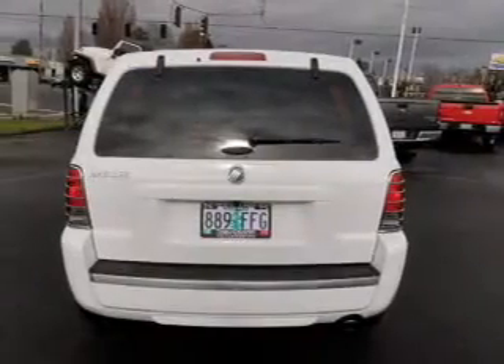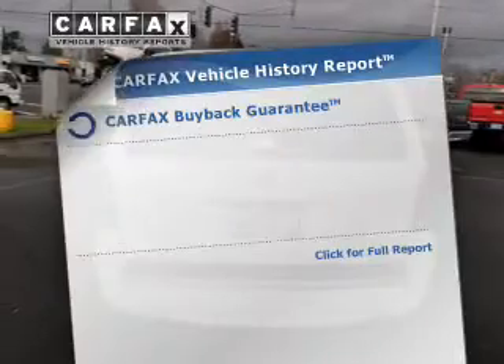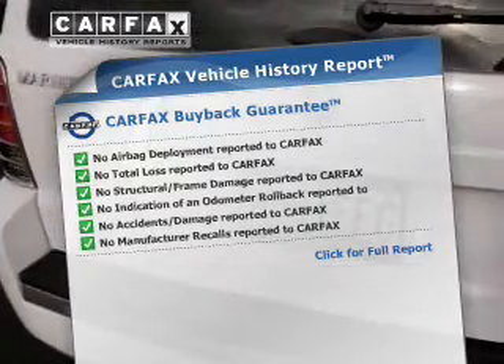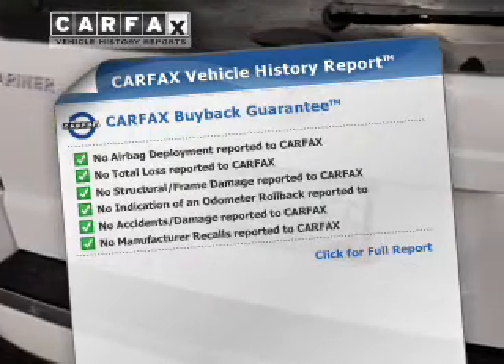Let the outside in with a power convertible roof. Rest easy knowing this vehicle comes with a Carfax vehicle history report from Carfax, the most trusted provider of vehicle history information.